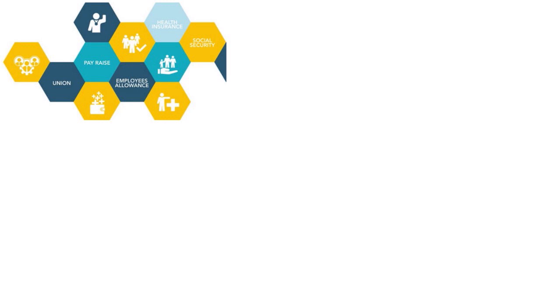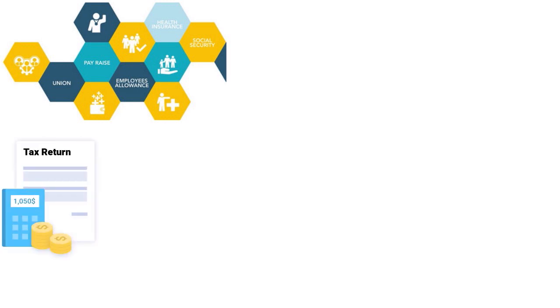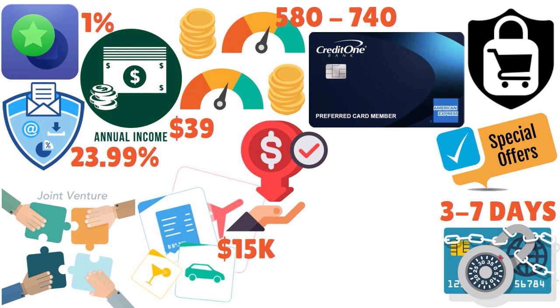They may also ask you for your W-2s, your 1099s, or your tax returns for the last three years. Overall, the maximum limit is $15,000 and the APR is 23.99%.